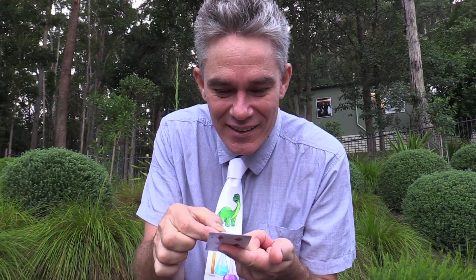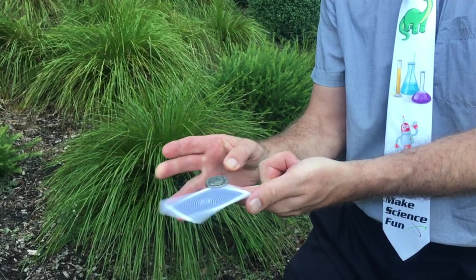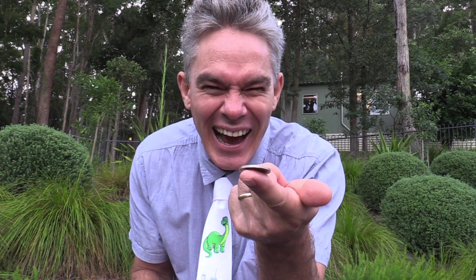So you get your card — the playing card — and put it on your finger. You get a big coin like this. Ready? Woohoo! Gotcha.